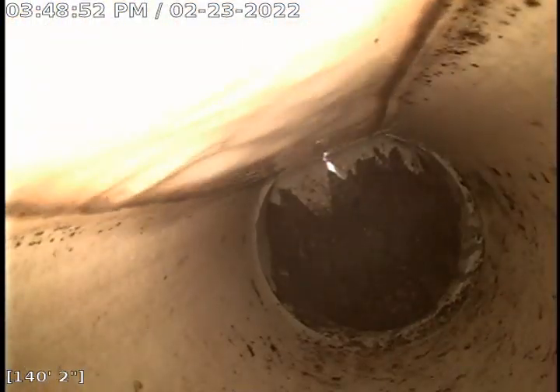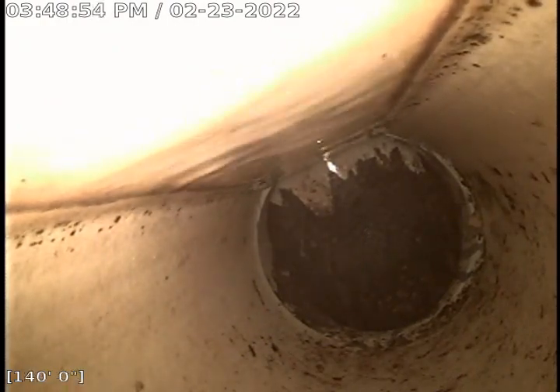Here we are at the baffle of the septic. It's about 140 feet out from the clean out. This line has very poor grade and it's almost barely the whole length.